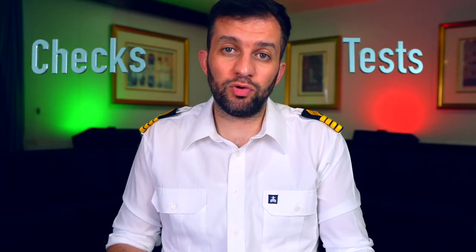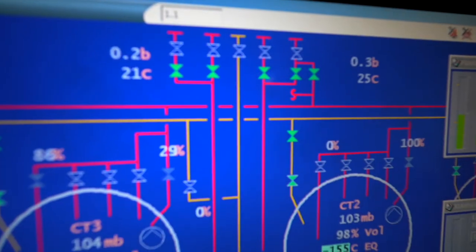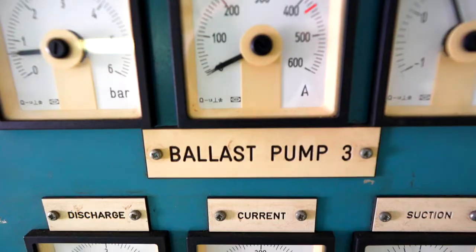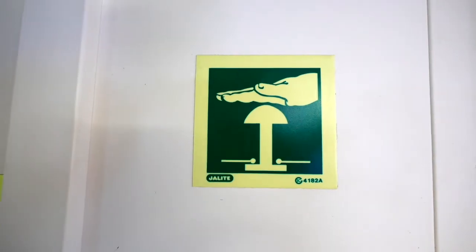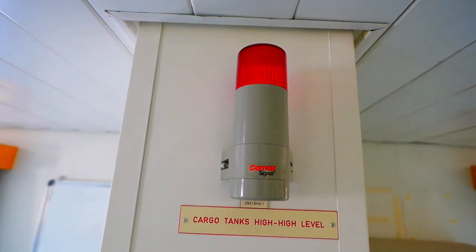Pre-arrival tests: we do a couple of checks and tests before we arrive at the load port in order to confirm the readiness of the vessel. For instance, checking the vapor line, liquid line, and ballast line are correctly set, and checking the valve opening and closure timings as per the manufacturer's recommendations. ESD test — we'll talk about it later — and high-level alarms and actions.